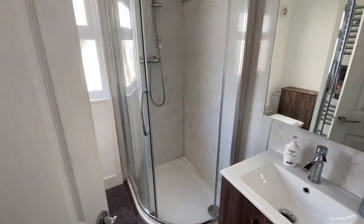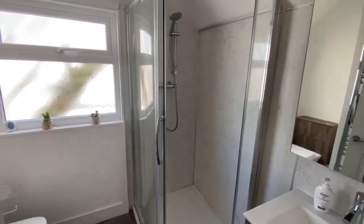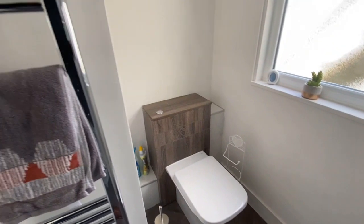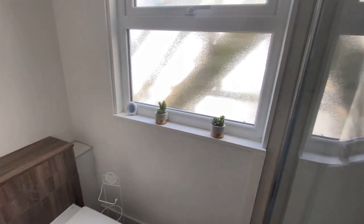We have a shower room with a walk-in shower cubicle, mains-connected shower, a wash hand basin with a little cupboard unit below, a WC, and a heated towel rail. There's a frosted window to the side.